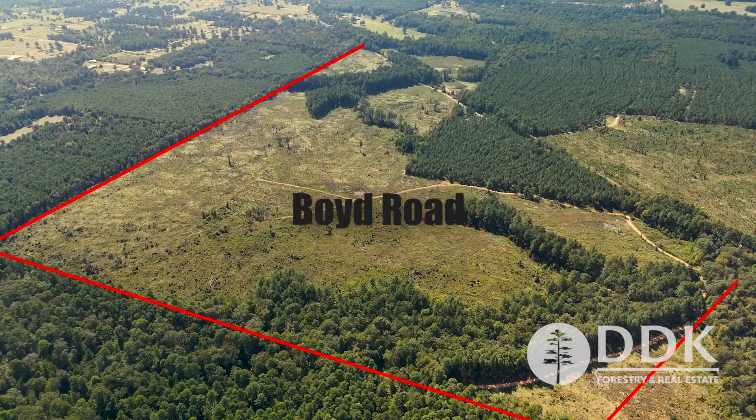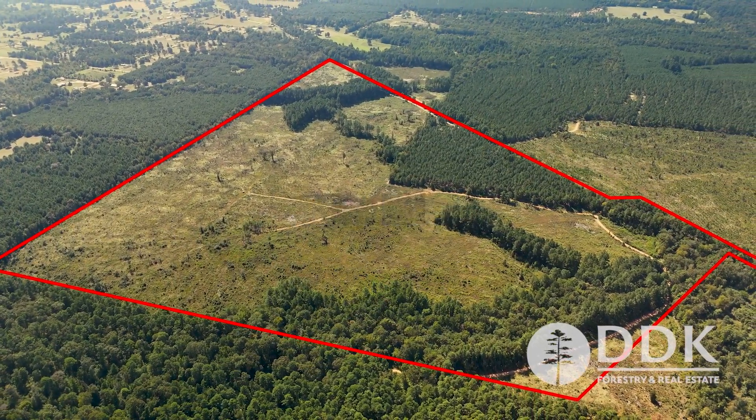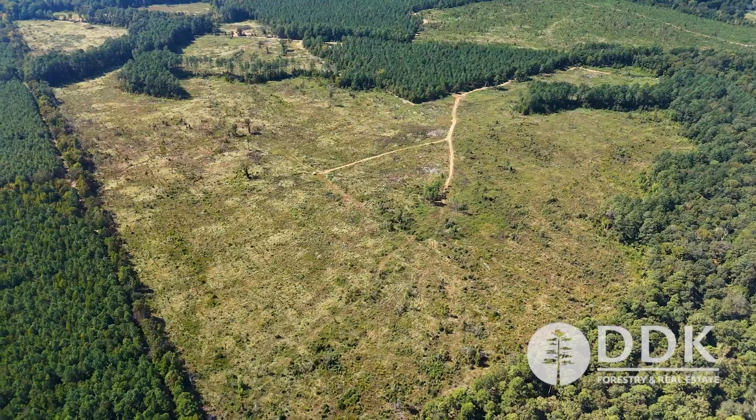Hey y'all, Brian DePriest, DDK Forestry and Real Estate. Thank you for taking the time to watch this video. I want to tell you about a listing that we have — Boyd Road. It's just outside of Texarkana, so you're 10 minutes from the loop in Texarkana.